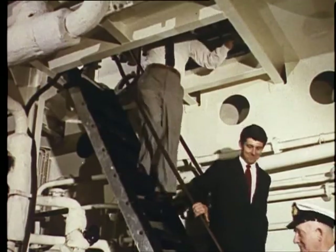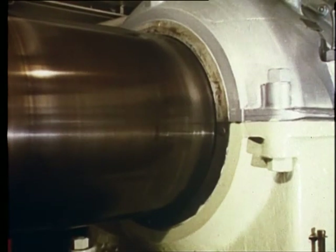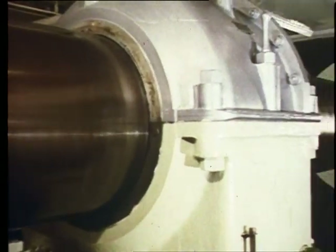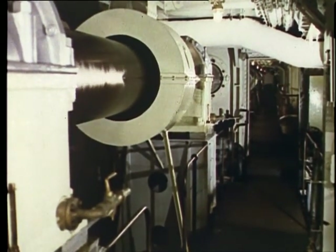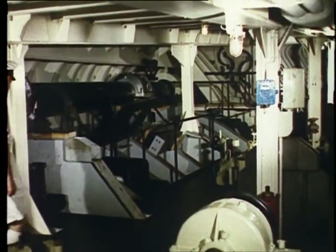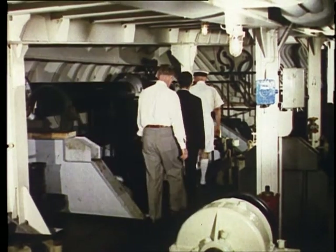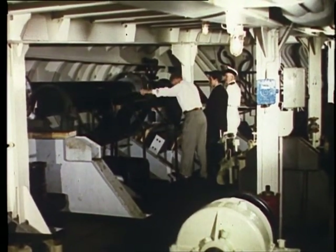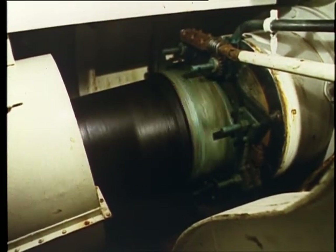It's not only the turbines that the chief engineer has to ensure are running smoothly. Each of the two propeller shafts is supported by 14 bearings, and turns at 105 revolutions per minute at a normal speed of about 22 knots. The last bearings between the hull and the propellers are in the stern tubes, and are lubricated by seawater.